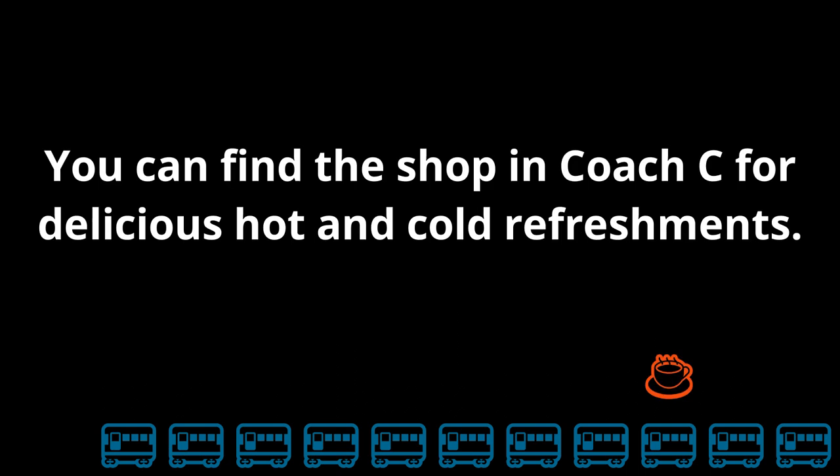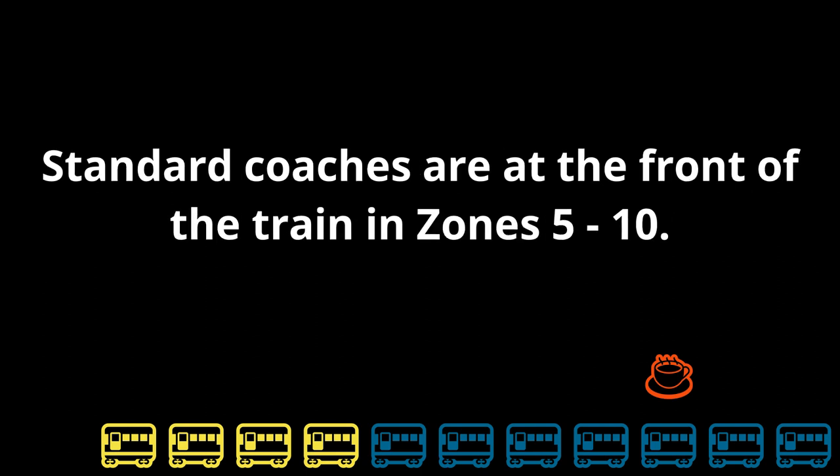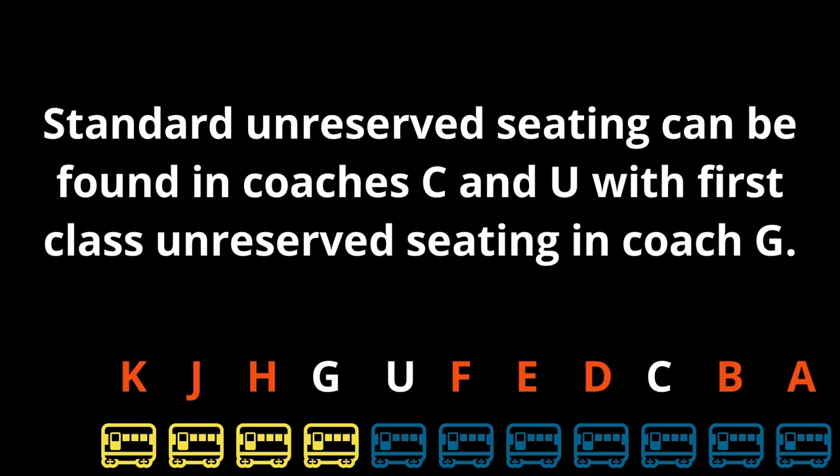You can find the shop in Coach C for delicious hot and cold refreshments. First class coaches can be found at the rear of the train in Zones 1 to 4. Standard coaches are at the front of the train in Zones 5 to 10. Standard unreserved seating can be found in Coaches C and U with first class unreserved seating in Coach G.